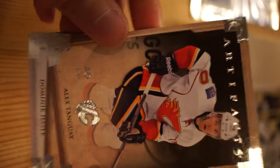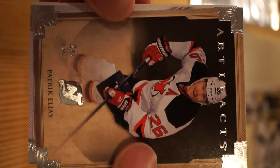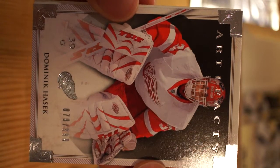Four packs to go. So far that Huberdeau was a nice gold hit. Alex Tanguay, Calgary Flames. Patrick Eliash scored tonight - oh, Dominic Hasek! That's excellent - I haven't seen him in ages.